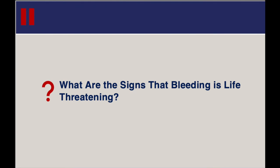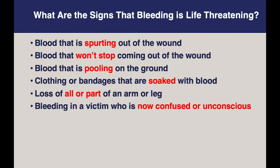Here's another question for you: what are the signs that bleeding is life-threatening? Please pause the video here for discussion. Things that we usually think of when we think about signs of life-threatening bleeding include blood that is spurting out of the wound, or blood that won't stop coming out of the wound. If you see blood pooling around the patient on the ground, or someone's clothing or bandages totally soaked through with blood, that's very concerning. Things that are more extreme, like a patient has lost an arm or a leg. And if a patient who is bleeding suddenly shows changes in behavior, becomes confused or unconscious, that's something else you're definitely going to be worried about.